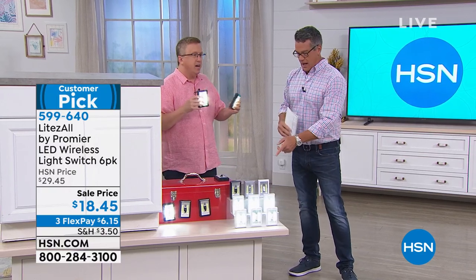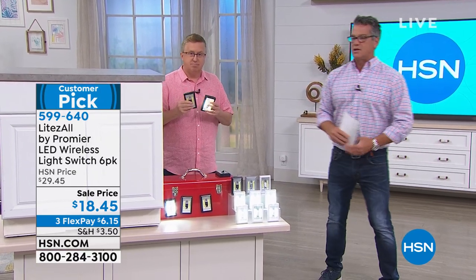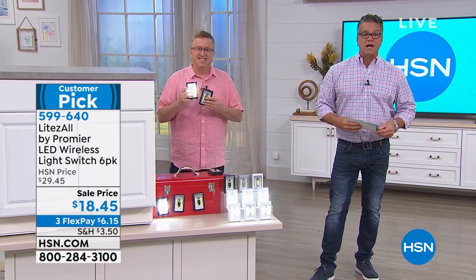Nice job! I'm grabbing a set of the white ones — I love those. We'll continue coming up in just a bit. This is something I own, and I will tell you it's one of the most amazing things you will ever use.